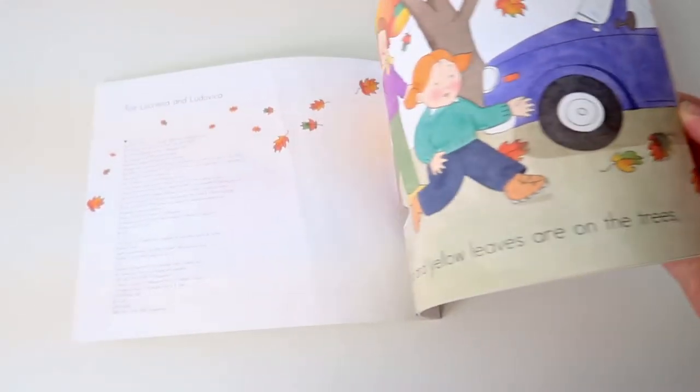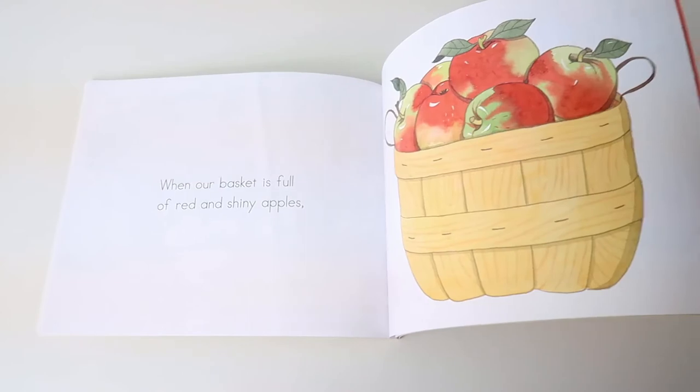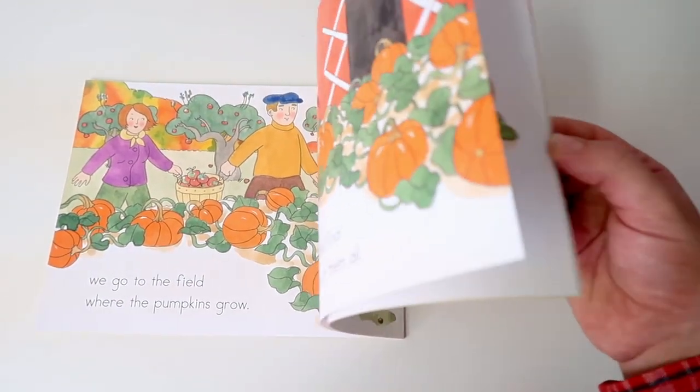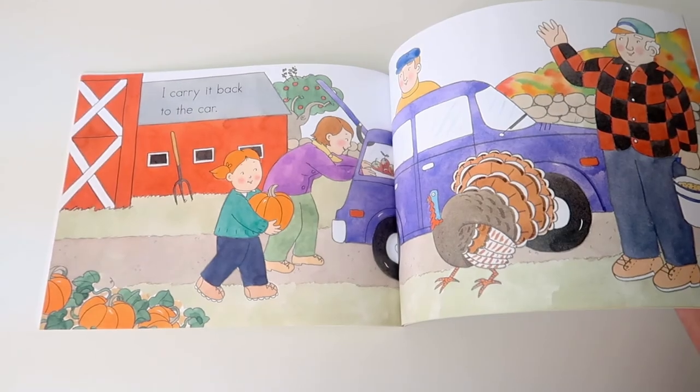The last book I have to share is called Apples and Pumpkins, and this is the perfect book to read before going to an apple orchard and pumpkin patch. It's also super simple and has large font, so if you have an early reader in your house, this would be a great pick to go with an apple theme or even a pumpkin theme.